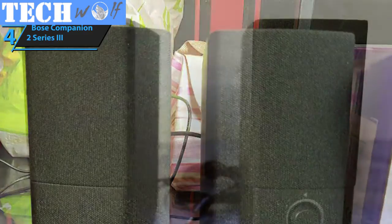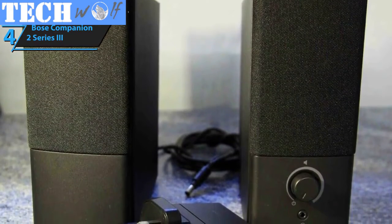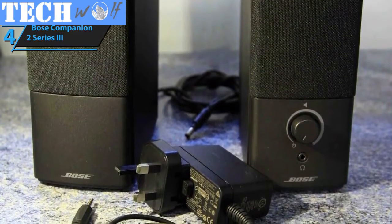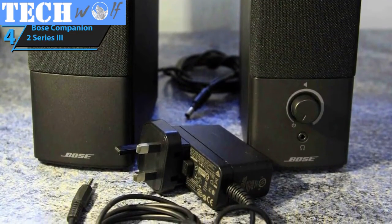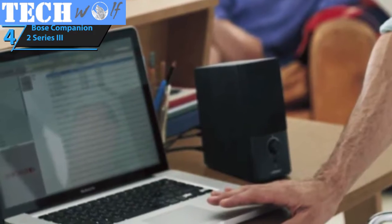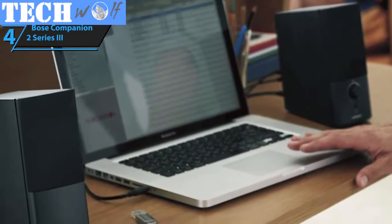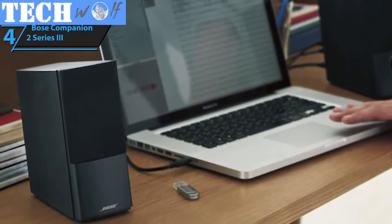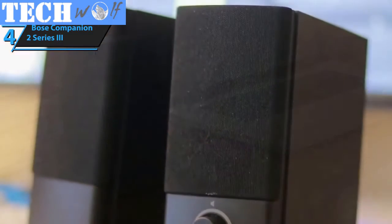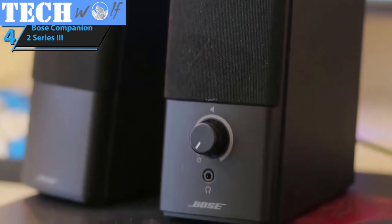Let's start with the basics first. The soundstage of the Companion 2 basically relies on the uniquely balanced built-in EQ. Bose is famous for producing top-grade drivers, but they've done an incredible, nearly unprecedented job at balancing all the aspects of the soundstage without any fragments stepping on the feet of another. The bass is deep and very gritty, the mids are clear and consistent, while the highs are very accurate and chirpy. The fact that the soundstage is not adjustable — you only get to control the actual volume — is both a good and a bad thing.